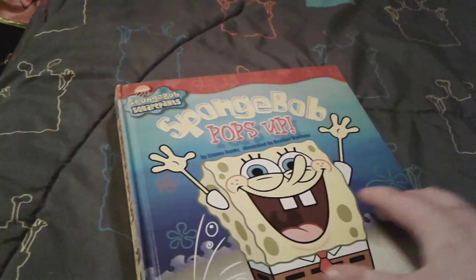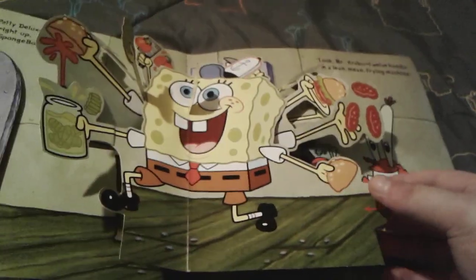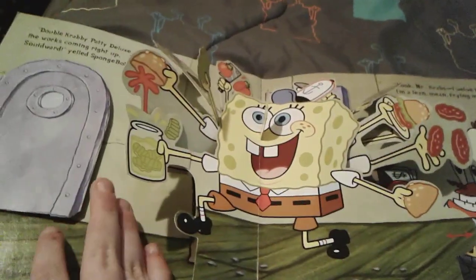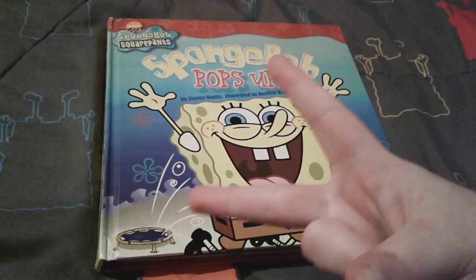That is pretty much it for this book. I absolutely adore SpongeBob Pops Up. I don't really have one favorite part because it's all so fun, but I especially love how you can move the mechanism and SpongeBob's arms move around — that's so fun to play with. I just adore how cute SpongeBob looks throughout. I hope you guys enjoyed this video! Goodbye everybody, have a great day and peace out!